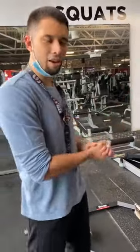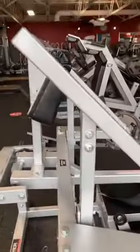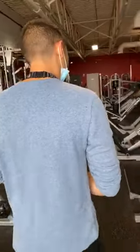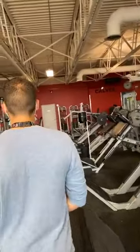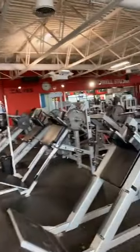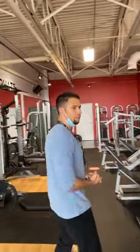And then you've got the belt squats, obviously very popular these days. You can see the number of hack squats — how many are there? Roughly nine hack squats. Just nine.